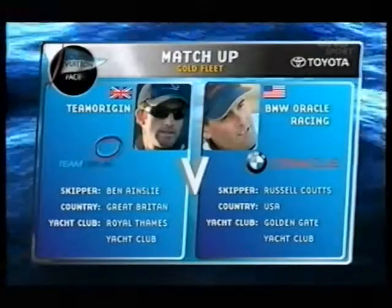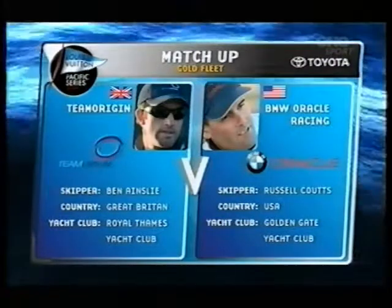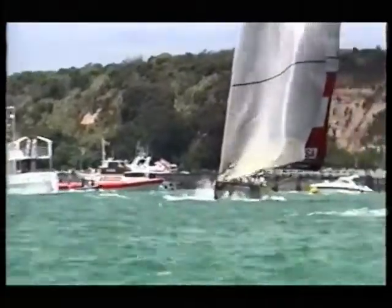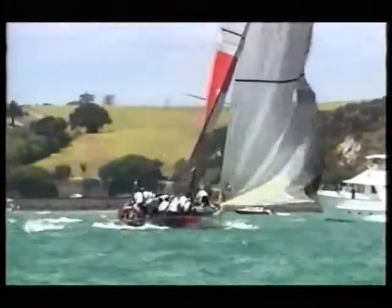Second Gold Fleet match as Britain's Team Origin in fine form in Round Robin 1, up against BMW Oracle Racing and Russell Coutts, a man on a mission in Round Robin 2. Oracle coming in from the Bodine, Team Origin from the Pannine, coming down into midline, looking at a dial up.